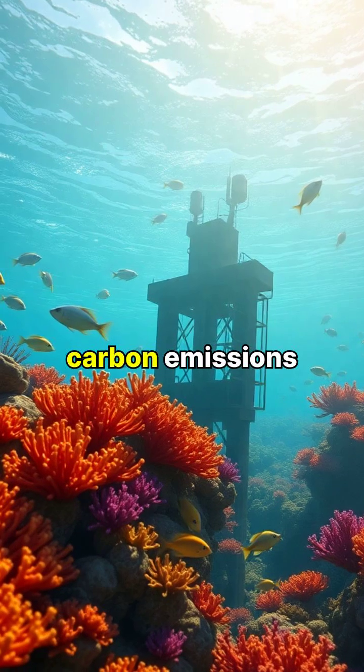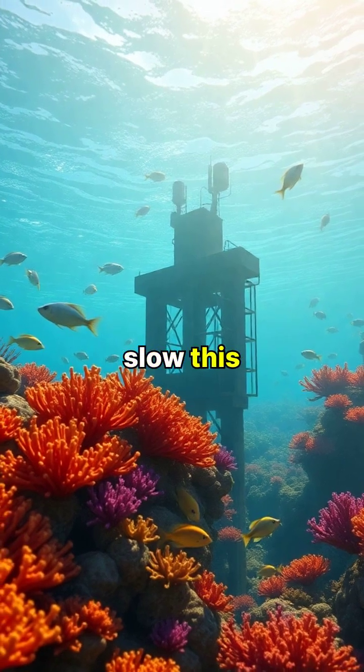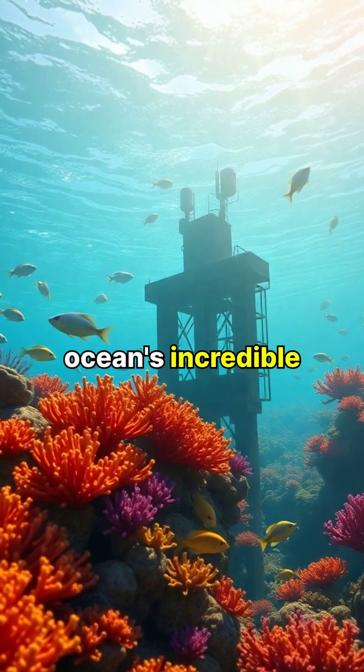By reducing carbon emissions and implementing marine protection measures, we can help slow this process and protect our oceans' incredible biodiversity.